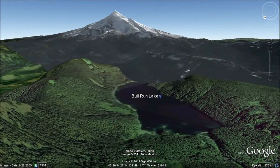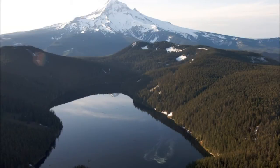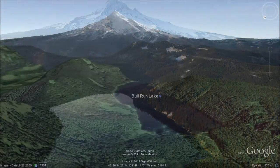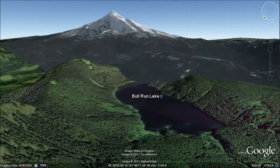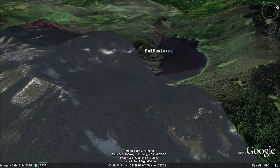At the top of the watershed is Bull Run Lake. This lake was naturally formed by a prehistoric landslide. The lake and the watershed are separated from Mount Hood by a narrow ridge, which means that glacial melt from the mountain cannot reach the Bull Run River.